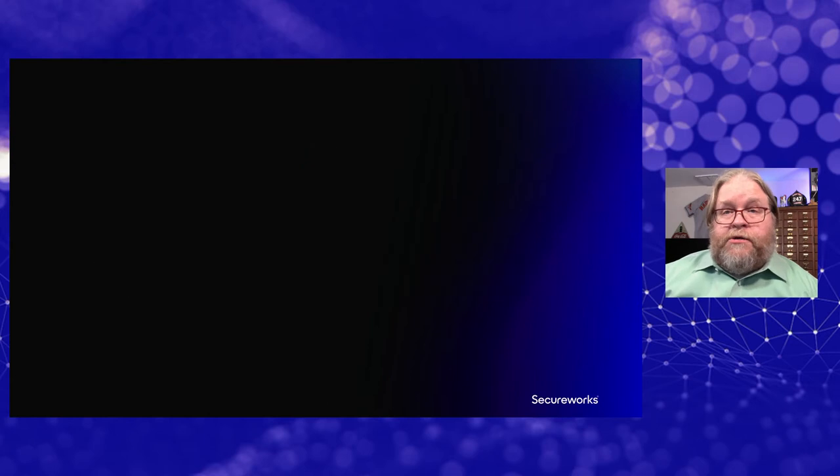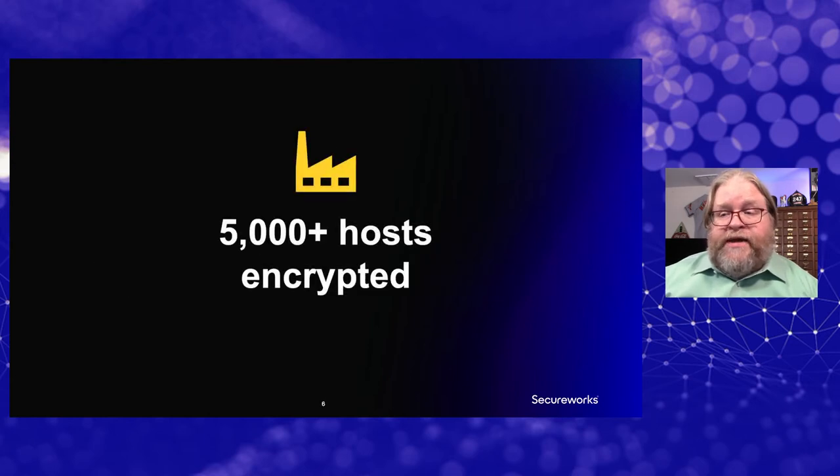In this particular case, in the first three days that the ransomware went through their network, the customer ended up having 5,000 hosts across their organization encrypted. That ransomware encryption paralyzed the operations of the company — they were pretty much ground to a halt at that point.